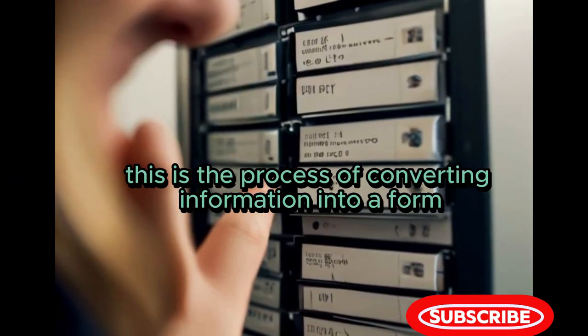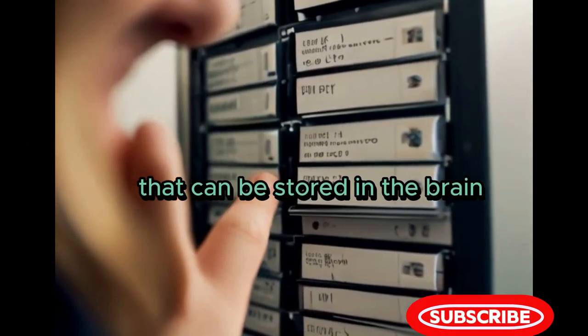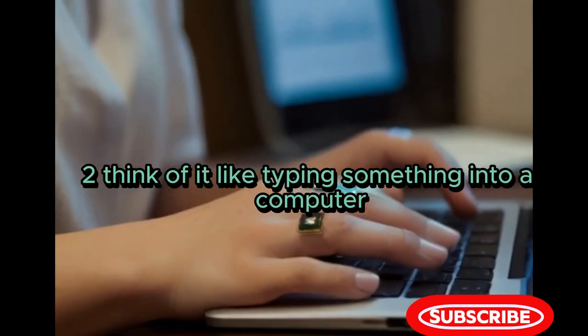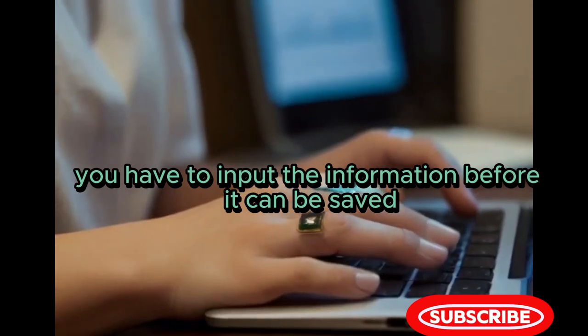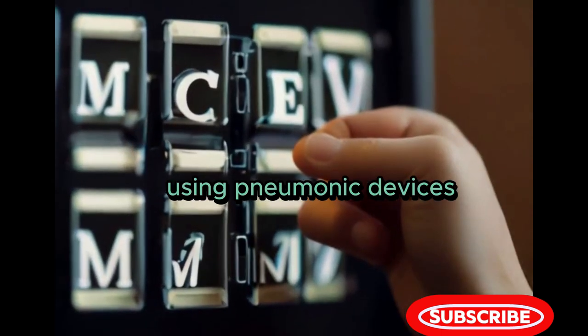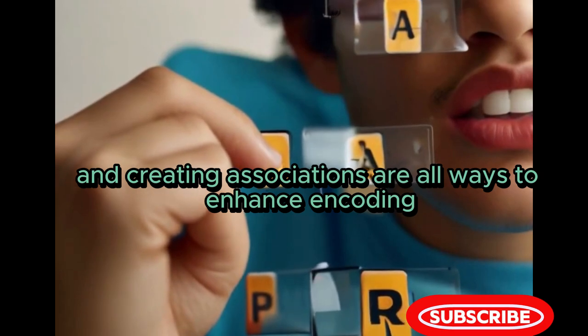Encoding is the process of converting information into a form that can be stored in the brain. Think of it like typing something into a computer — you have to input the information before it can be saved. Paying attention, using mnemonic devices, and creating associations are all ways to enhance encoding.